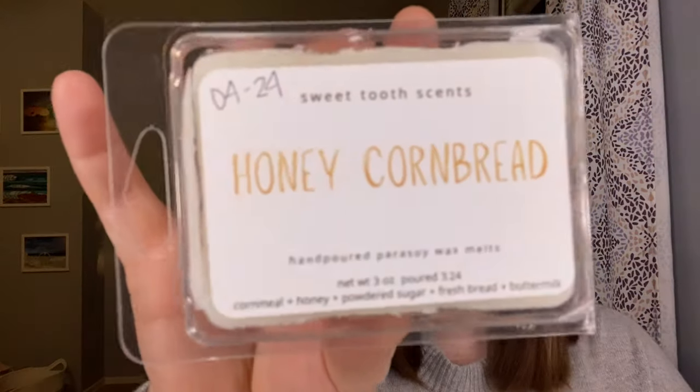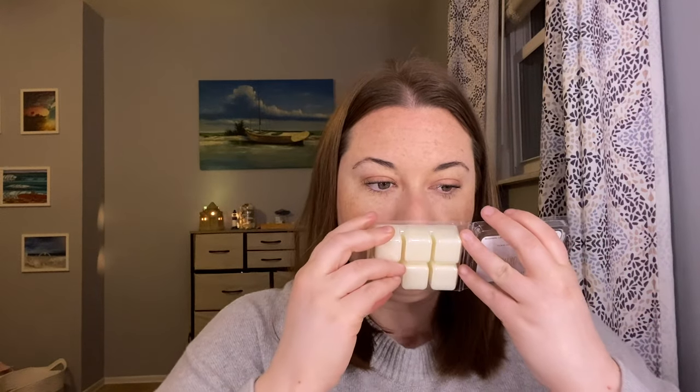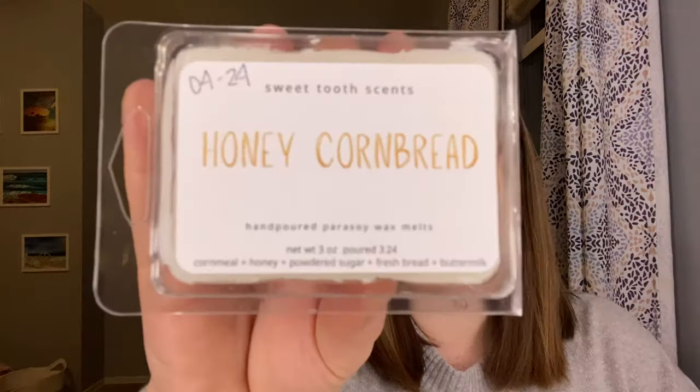And then lastly I have some clamshells — some are soy and some are parasoy. The first one is Honey Cornbread, which is parasoy. The notes are cornmeal, honey, powdered sugar, fresh bread, and buttermilk. I can kind of be hit and miss on cornbread, but with the honey it just sounded so good. This is a really nice cornbread. I can see this being so nice in the kitchen and you could blend this too. I love it — I'm glad that I picked that one up.